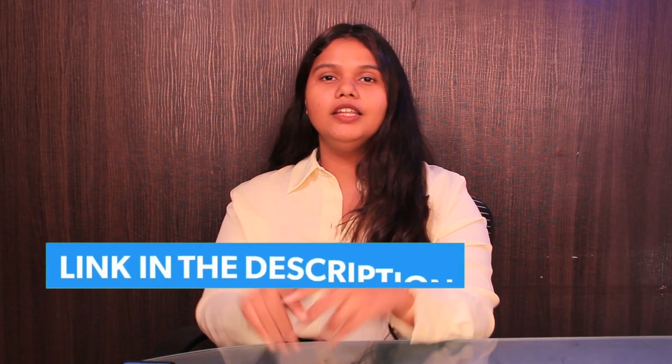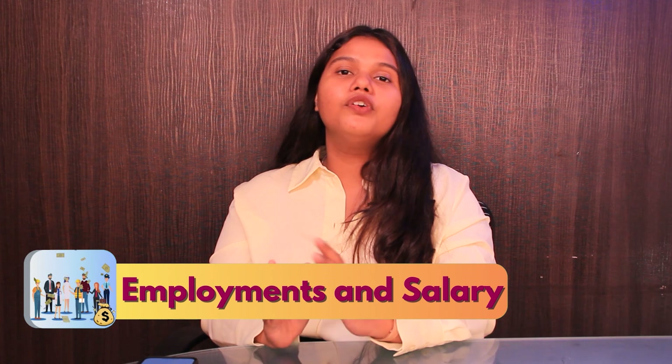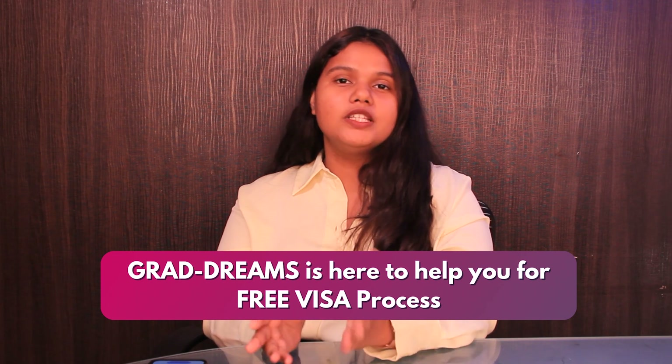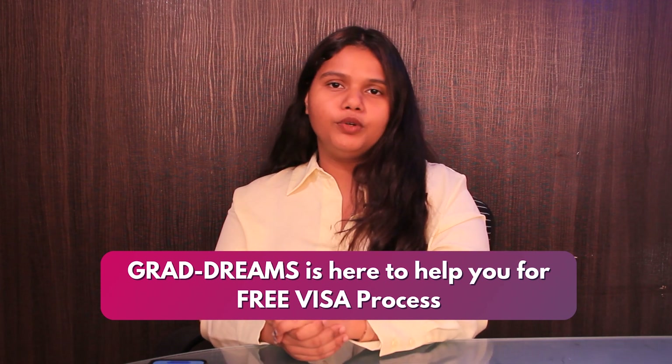The average base salary of a computer science graduate in the United States varies between $80,000 to $120,000 per year. The salary changes as per one's profile, location, and other factors. Once admitted, the last step is the visa process and GradDreams is here to help with free visa assistance, right from form filling to date booking.